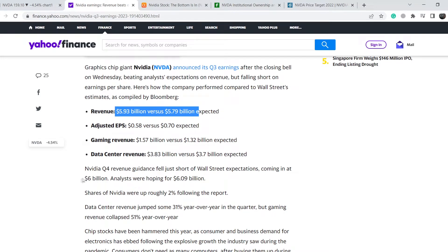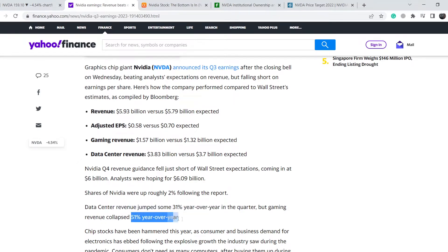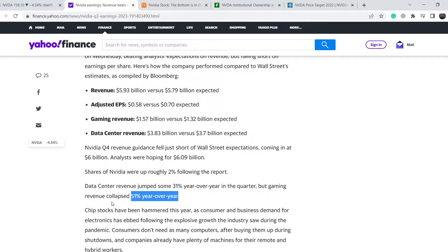Nvidia's Q4 revenue guidance fell just short of Wall Street expectations, coming in at $6 billion while analysts were hoping for $6.09 billion. Data center revenue jumped 31 percent year-over-year, but gaming revenue collapsed 51 percent year-over-year. This is 100 percent expectable because gaming revenue was boosted by COVID restrictions when people bought Nvidia products to play games at home. The increase in data center revenue is also very expectable as many companies want to move their data into cloud storage, and Nvidia solutions is one of the main solutions on the market.